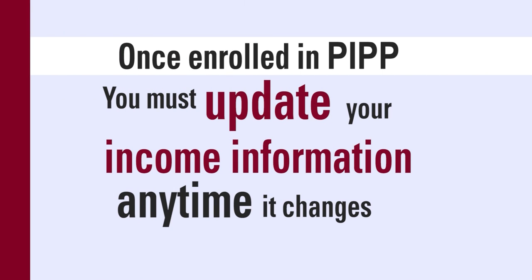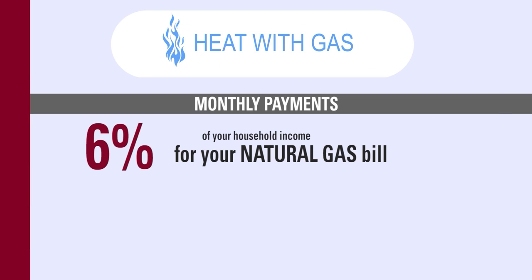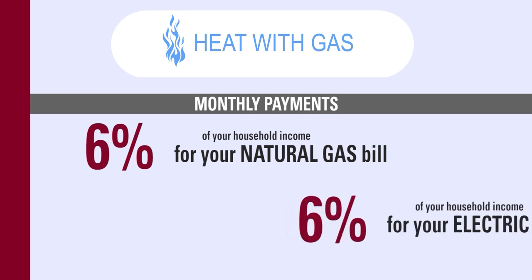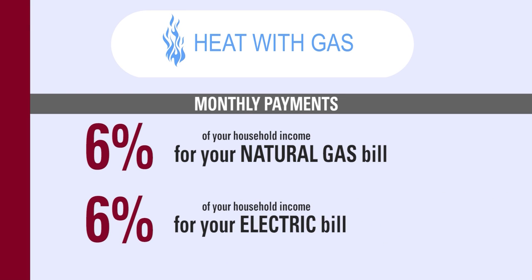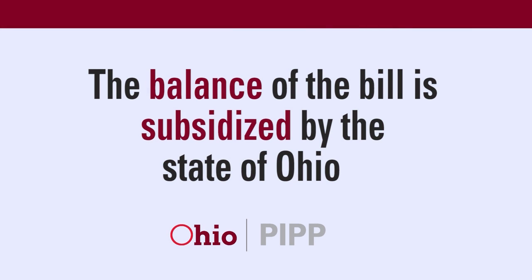Once enrolled, you must update income information any time it changes. If your home is heated with gas, you'll have a monthly payment of 6% of your household income for your natural gas bill and 6% for your electric bill. If you heat with electric, your monthly payment is 10% of your household income. The balance of the bill is subsidized by the state of Ohio.